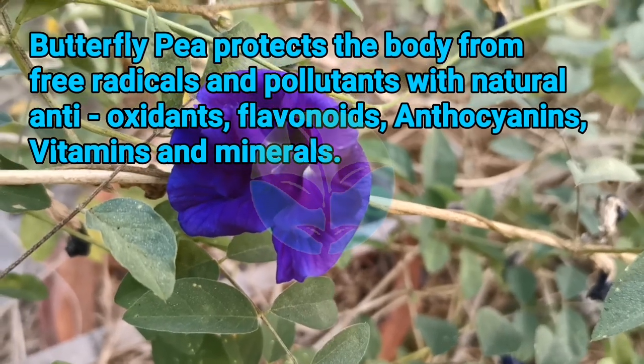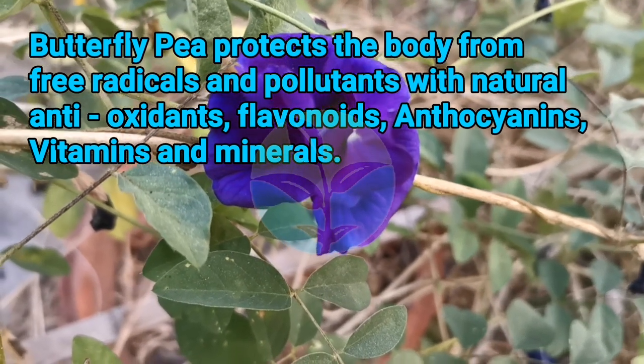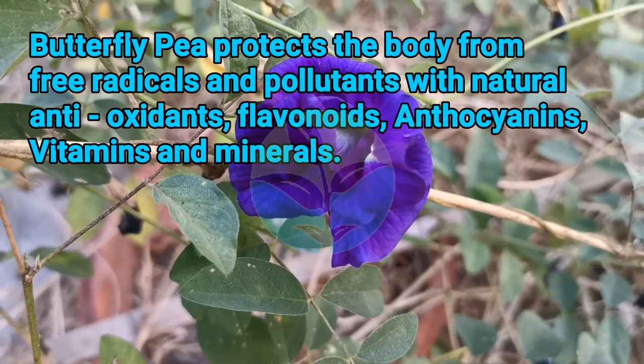Butterfly Pea protects the body from free radicals and pollutants with natural antioxidants, flavonoids, anthocyanins, vitamins, and minerals.